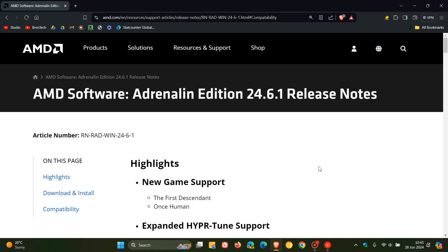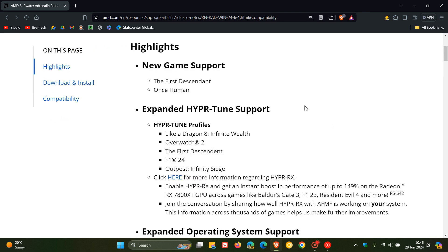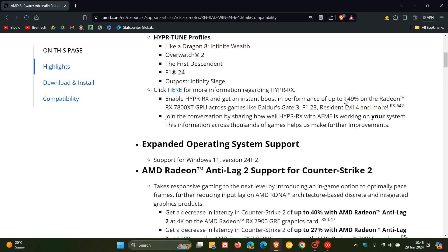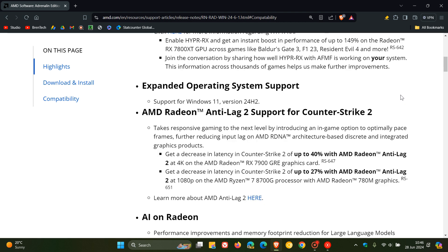If we head over to the release notes here, we can see Edition 24.6.1. Here are some of the highlights: it carries support for two new games — The First Descendant and Once Human. They've also expanded HyperTune support, and here's the big one — expanded operating system support for Windows 11 version 24H2. They've also included AMD Radeon Anti-Lag 2 support for Counter-Strike 2.